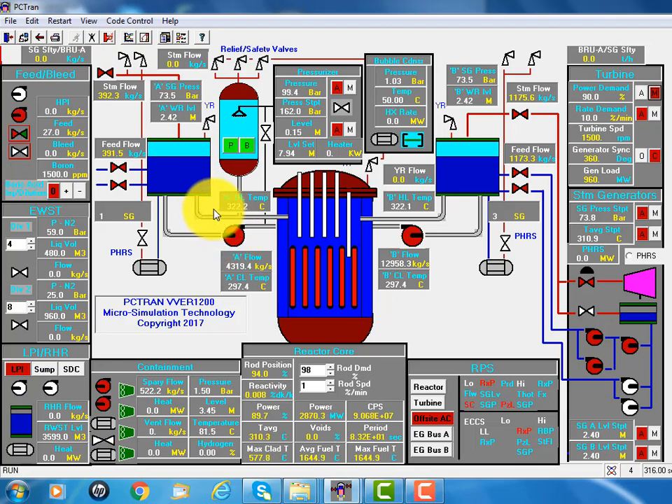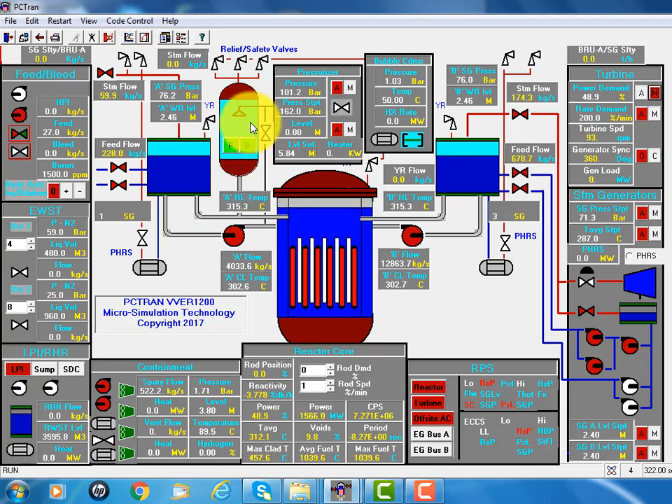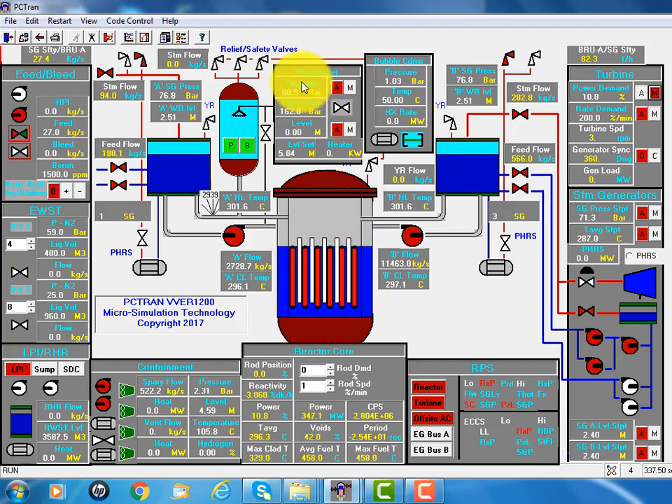You see there's a large break, so the pressurizer becomes empty and the reactor pressure drops dramatically from 150 down to 60 bar. The accumulator — the first train of four accumulators — turns on, and the high pressure injection pump also turns on. What's the difference for a Russian design? There's a bubble condenser inside the containment.